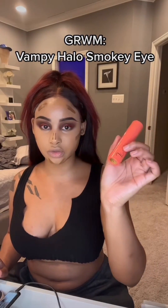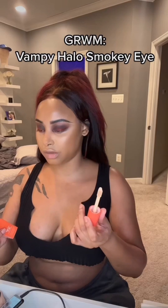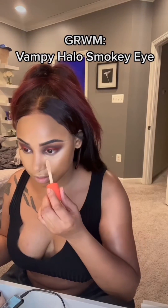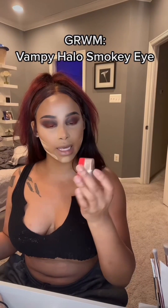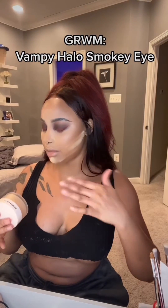Using the Dermablend and Juvia's Place foundation stick to contour and highlight. I am applying the magic concealer, then baking my under-eye with the Juvia's Place setting powder.